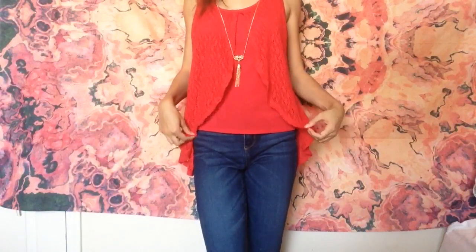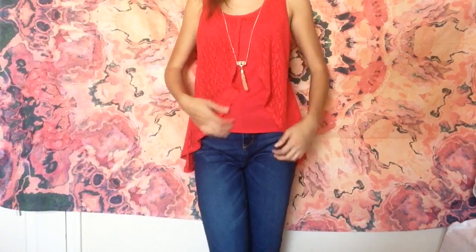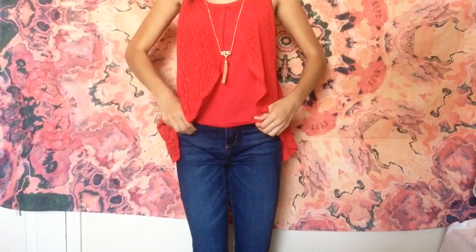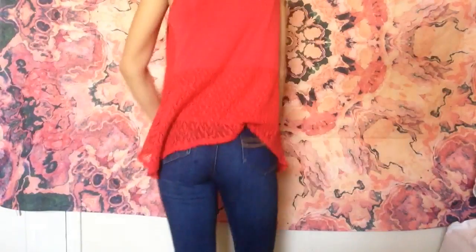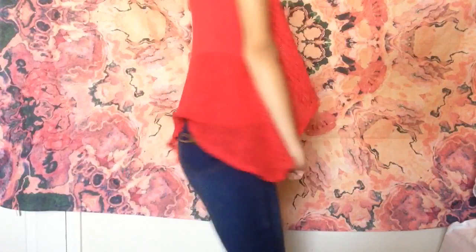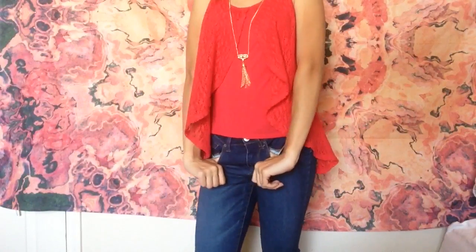This next outfit, everything is from Kohl's. This shirt actually came with this necklace and I think it just pulls it together. And these high-waisted capris are kind of dressed up with the top that I'm wearing, and that's what I kind of like about it.